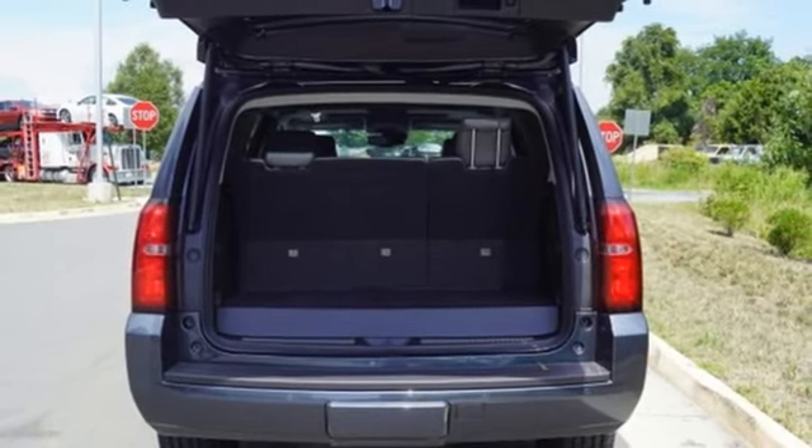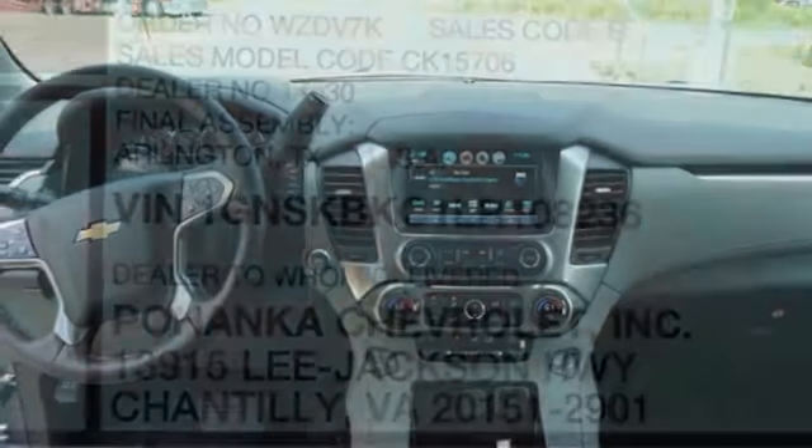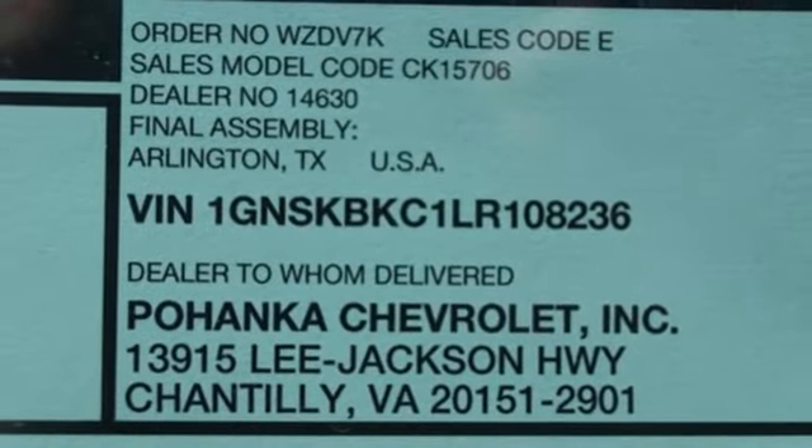Dual-zone climate control, automatic transmission, hands-free liftgate, electronic shift on the fly, and V8 engine.